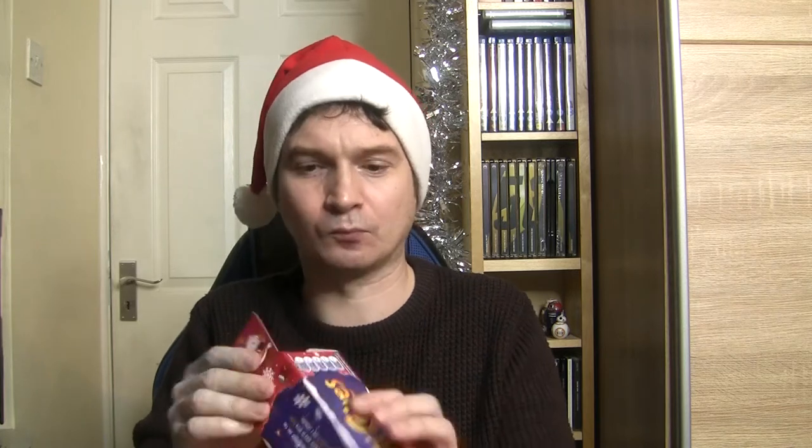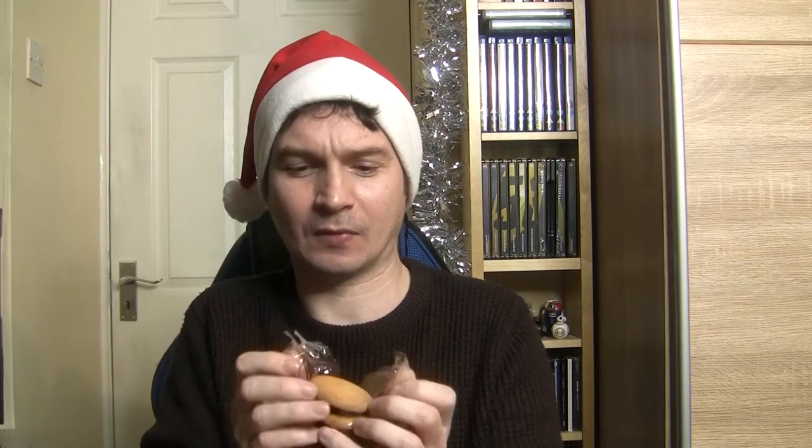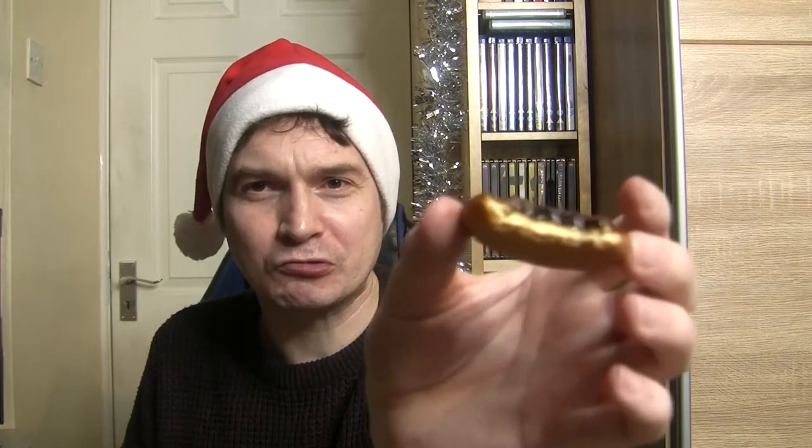Jaffa cakes. They look like normal Jaffa cakes and they smell pretty much like Jaffa cakes. It looks the same on the inside, and to me it tastes the same as well, so that's good.